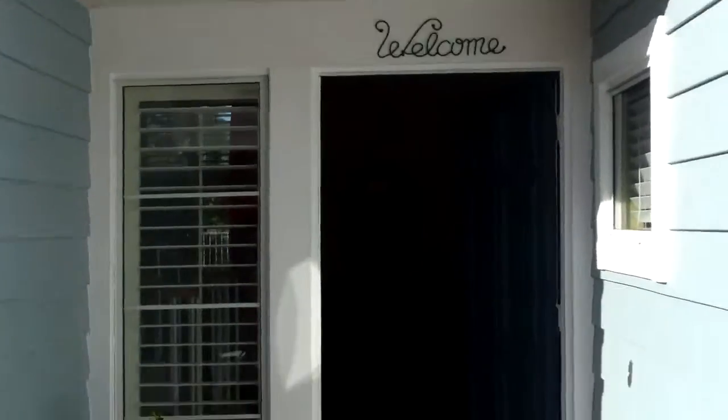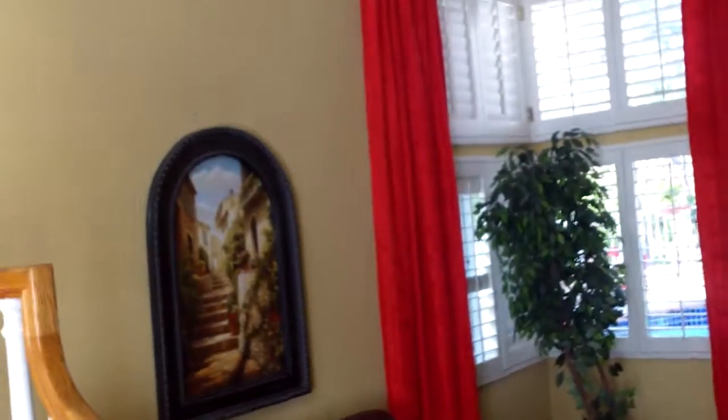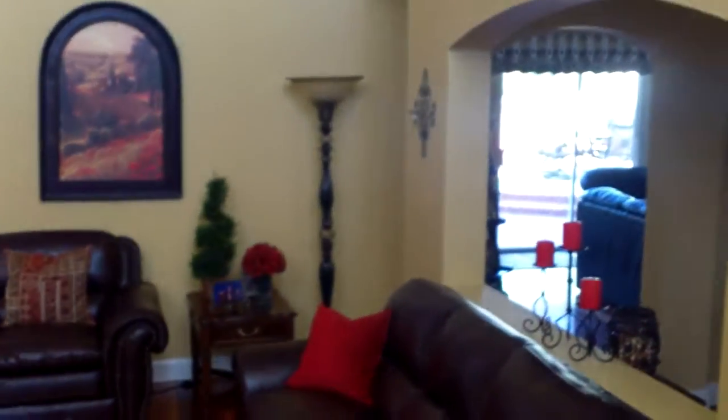Light blue, white trim, looks like some plantation shutters, inside wood floors, dramatic curtains. Built in '89. I'll head up the stairs in a second.